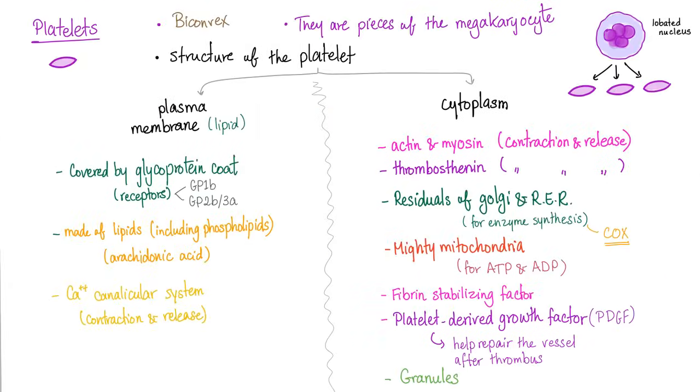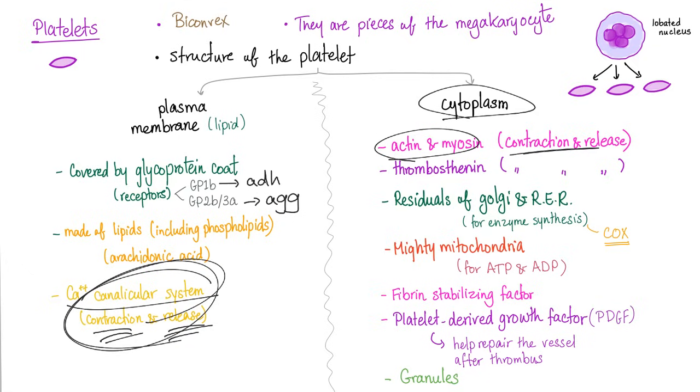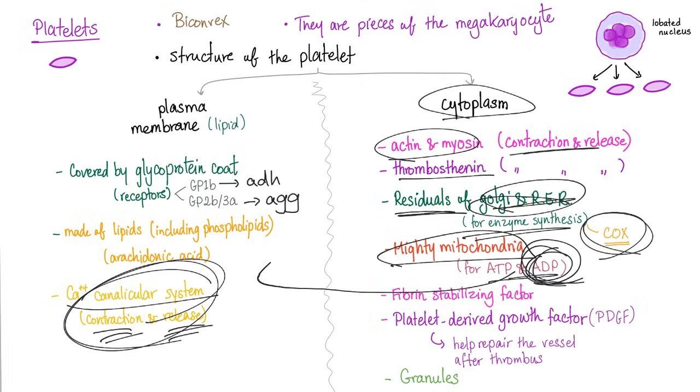The platelet structure: it's biconvex, and platelets are pieces of the megakaryocyte. They have a plasma membrane and cytoplasm, both from the megakaryocyte. The plasma membrane is a lipid bilayer covered by a glycoprotein coat containing receptors such as GP1B and GP2B3A. GP1B helps in platelet adhesion; GP2B3A helps in platelet aggregation. There is also a calcium canalicular system, and the cytoplasm contains actin-myosin to contract and release, thrombosthenin to make them stronger, residual Golgi and rough ER to synthesize cyclooxygenase for thromboxane A2, mighty mitochondria for ATP and ADP, and fibrin stabilizing factor.